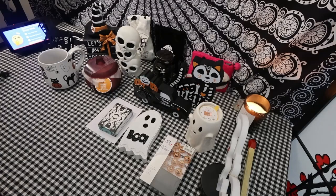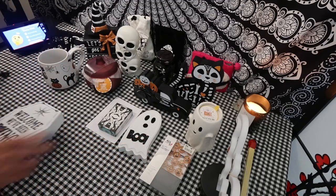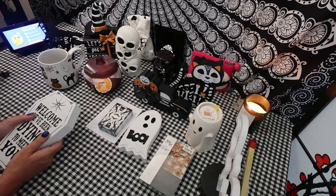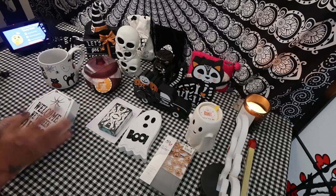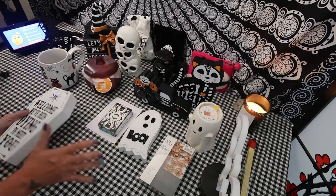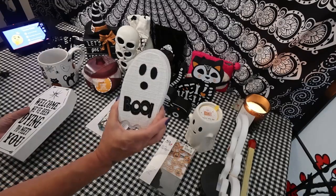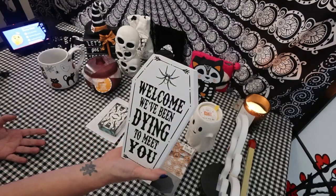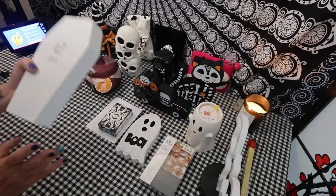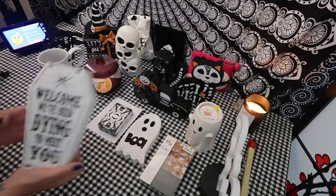I need to get a Halloween tree so that I can put my lights on it — maybe I'll put it in the corner. I have enough because I switch them out day to day; I don't keep all of this on my table. But isn't that adorable? I love it. 'Welcome, we've been dying to meet you.' Very heavy — it was $5, 75% off, so I got it.